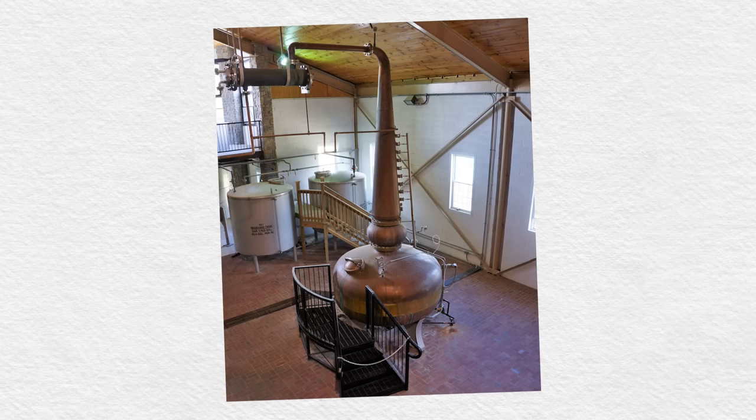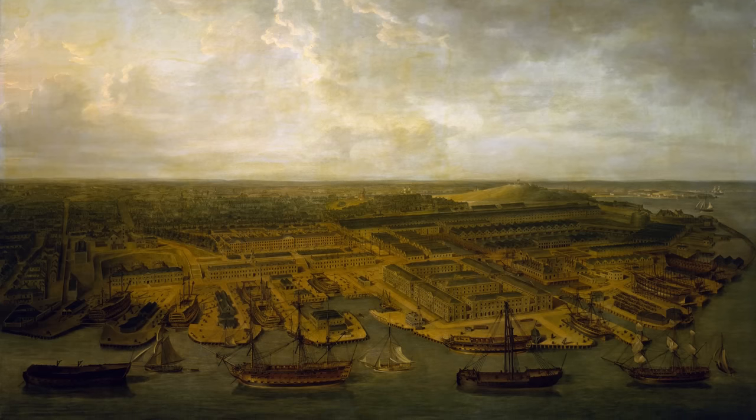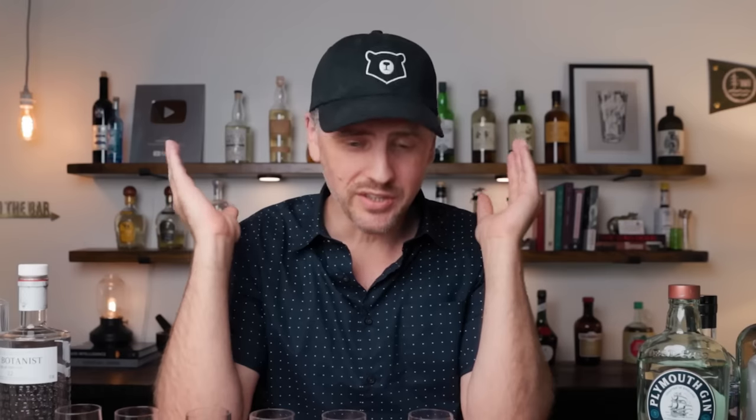Plymouth gin is made in a pot still, so you get a lot of body — it is a richer gin. The reason it was so successful is because there was a rather large naval port in Plymouth. The Navy back then went through a lot of gin, so they had a contract with Plymouth, and that allowed Plymouth to flourish.